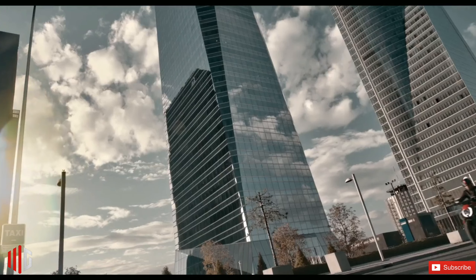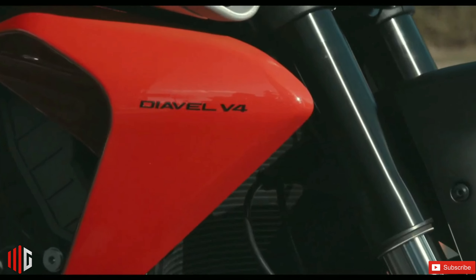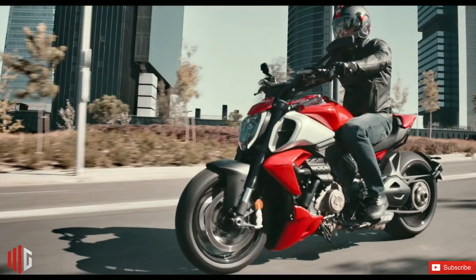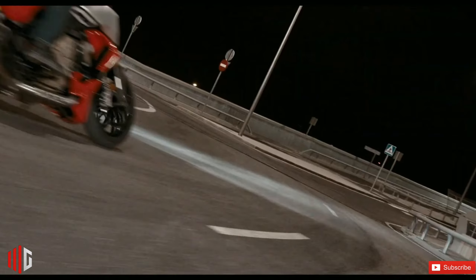The 2023 Ducati Diavel V4 is here and it's an all-new motorcycle from the ground up. It offers more horsepower, less weight, and sportier geometry than the V-twin version. Let's get down to business with this muscular sport cruiser.